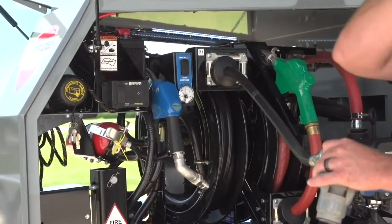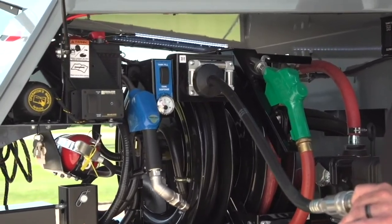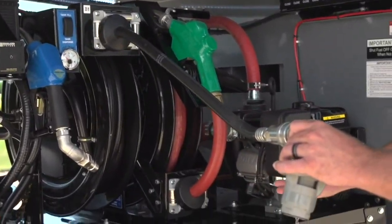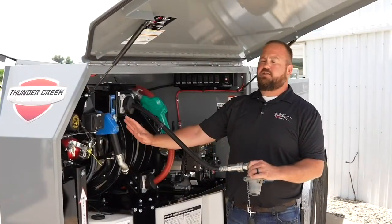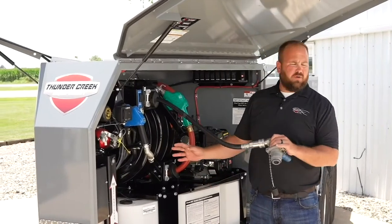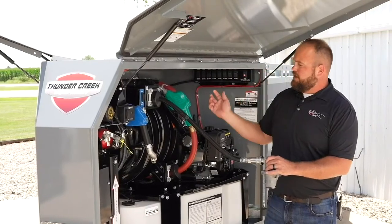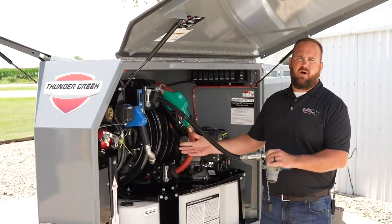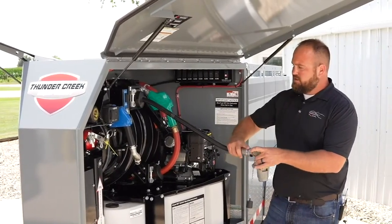As you hit tank fill, it's going to draw that DEF from that tote and into this 100-gallon tank. This system has an electronic gauge. As you're filling — this pump runs about eight gallons a minute — as it draws the DEF in, if you're not paying attention and it hits full, it's automatically going to turn that pump off so we don't overflow the system and run DEF out inside this box.